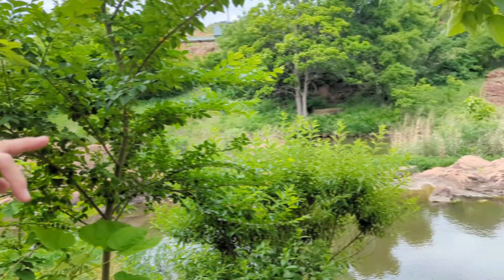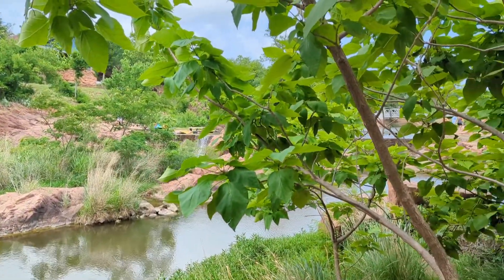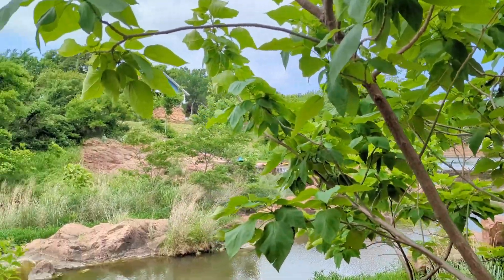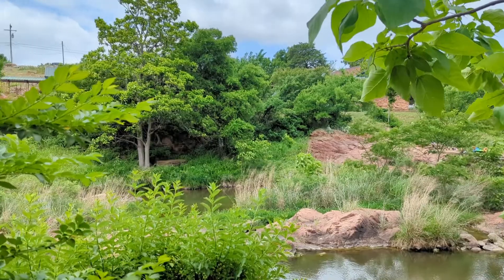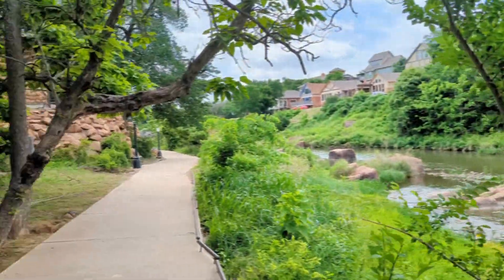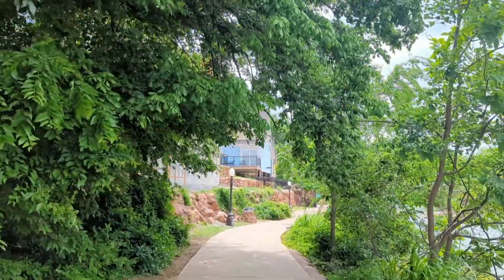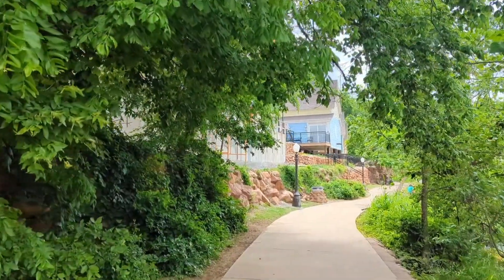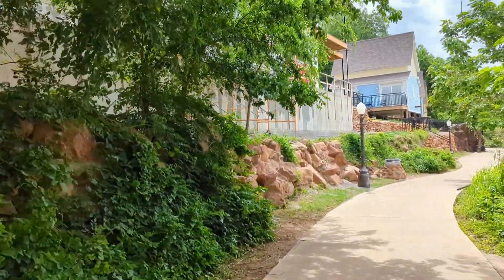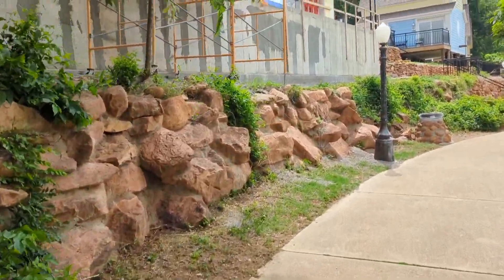Look over there so you can see through the trees — you can swim in the, what do you call that, falls I guess? Spillway, kind of. So as we're walking down through here, they've got a lot of cobblestone throughout the whole area, like the houses and everything have this cobblestone.